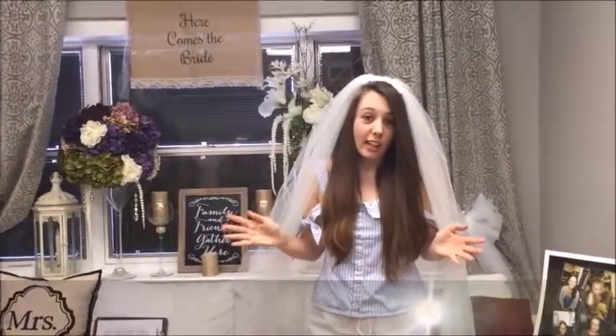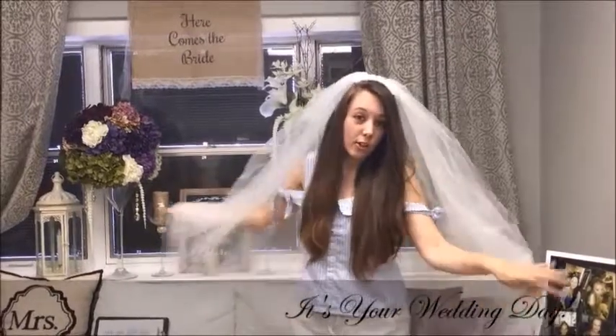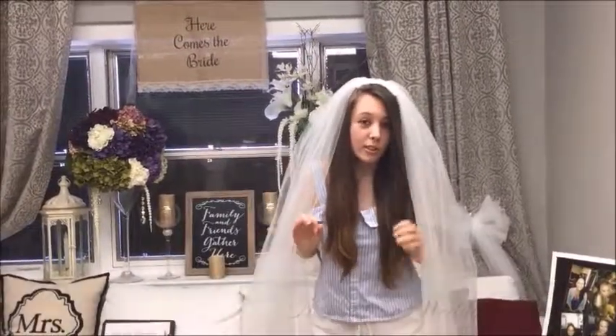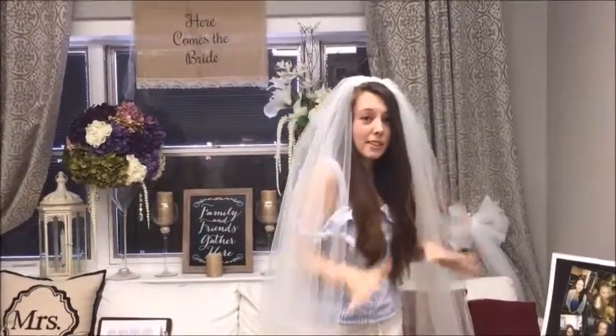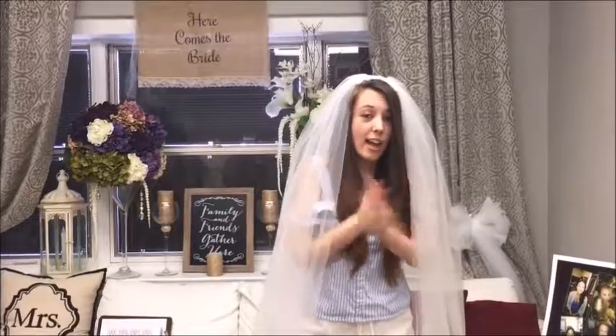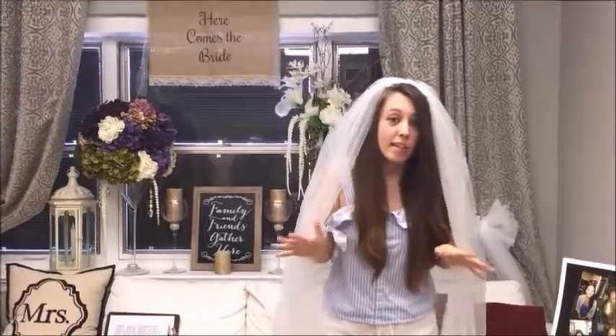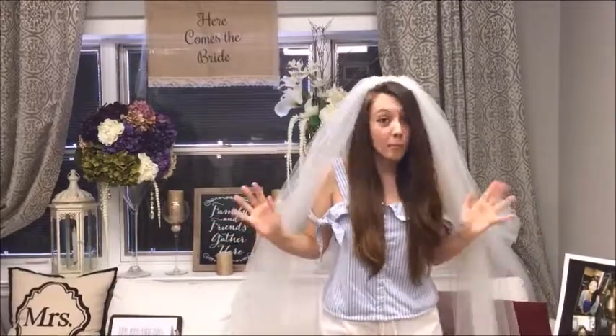It's your day — smile, have fun, try not to stress out. Feel pretty, get ready, take photos of loved ones, get those specific shots you want. Dance the night away, have a drink, have the time of your life. It's going to go by in a flash, so make sure you're having the best time ever. You're married now!